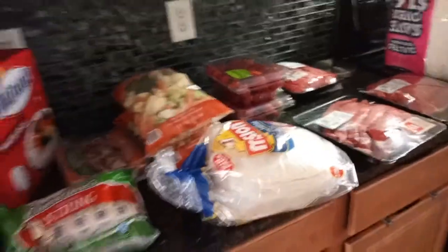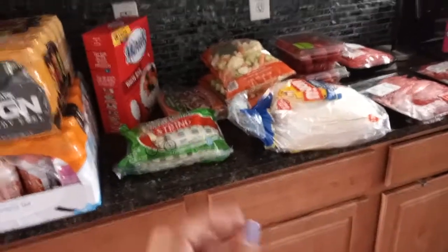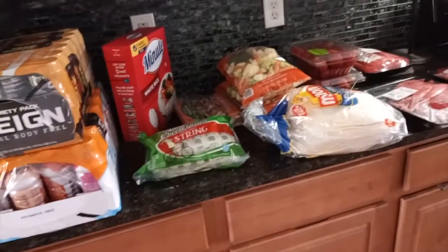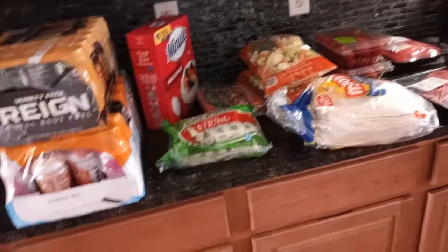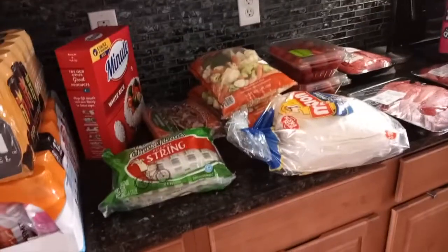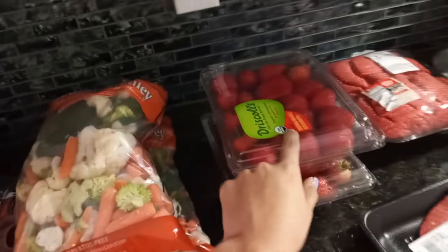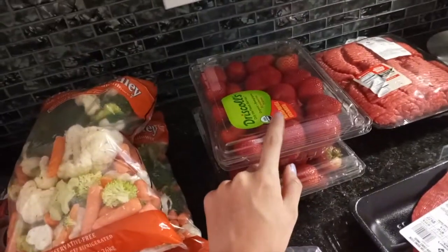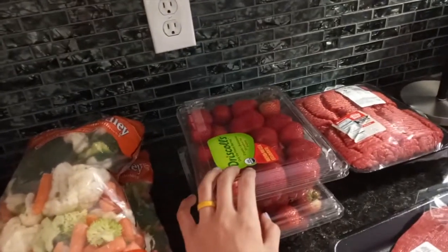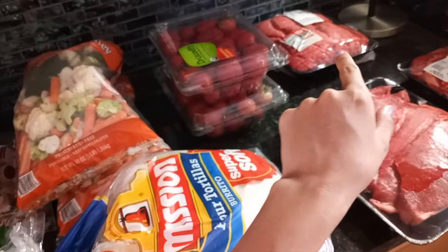Today we are going to be doing our meal prep. We are meal prepping lunch and dinner for 7 days for myself, and breakfast, lunch, and dinner for my husband for 7 days. I don't meal prep my breakfast because I just make myself some protein pancakes in the morning, nice and fresh. So my meal prep will consist of steak with vegetables and rice, and my sweet tooth will come from these strawberries — I'll also eat some with my pancakes in the morning. My husband will get chorizo burritos for his lunch and breakfast, and mozzarella wraps with ground beef, string cheese, and peppers, which we already have.